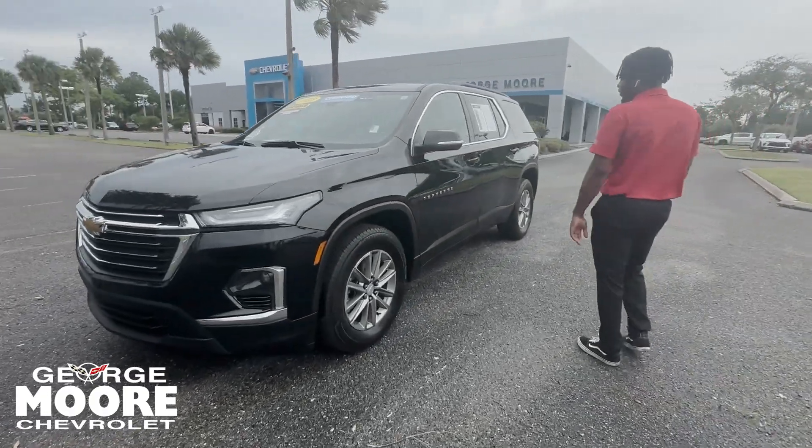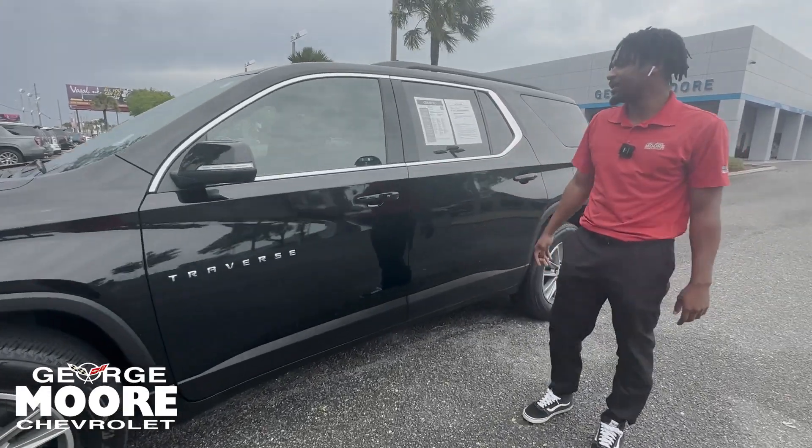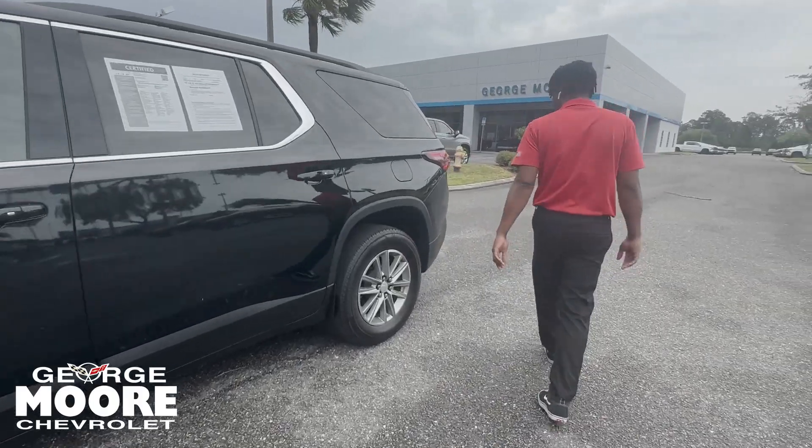Coming over to the rims, you get 18-inch aluminum rims. You've got your Traverse sign right there, and proximity sensors on both sides. You also get blind spot monitoring on both sides. Coming over to the back.